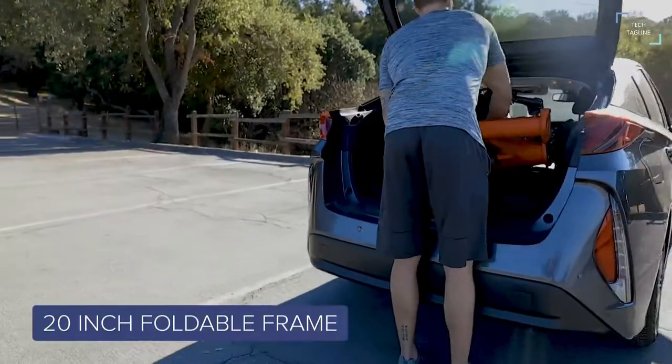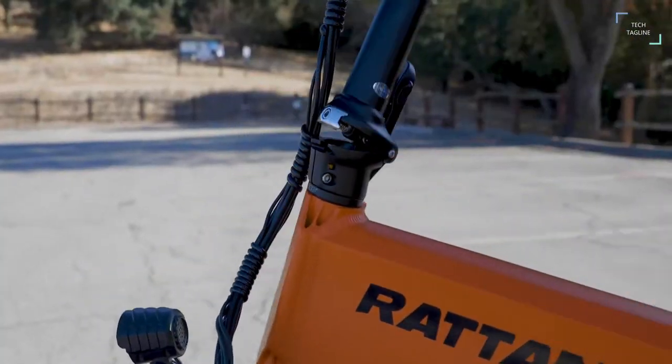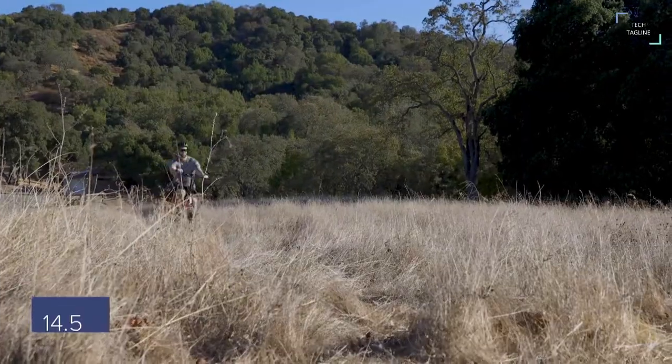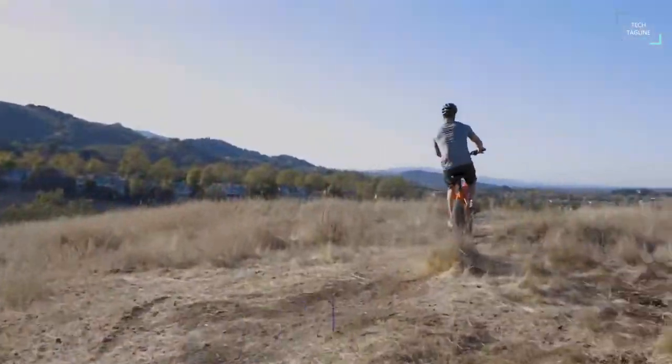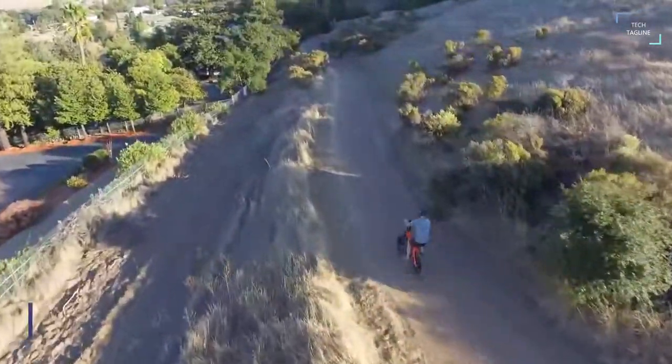When riding downhill, braking, or gliding — moments when the bike doesn't require throttle — the motor uses kinetic energy to power the battery. With 20-inch rear tires and enough throttle to take you through the toughest terrain, the Rattan XL is your ultimate choice for on and off-road journeys.